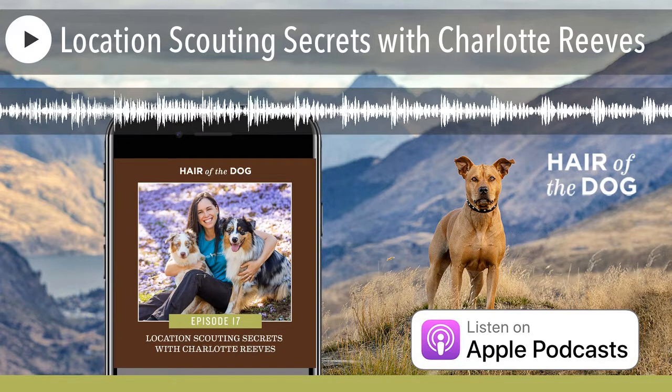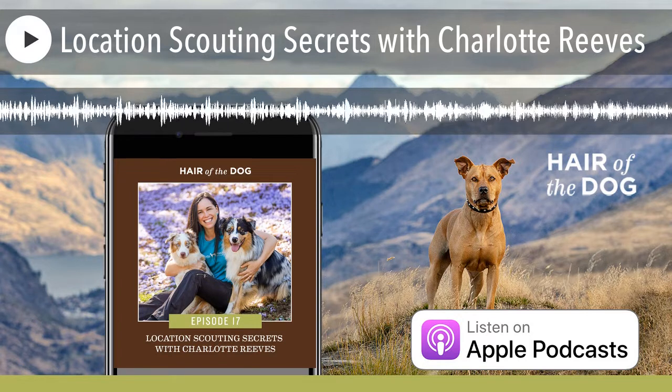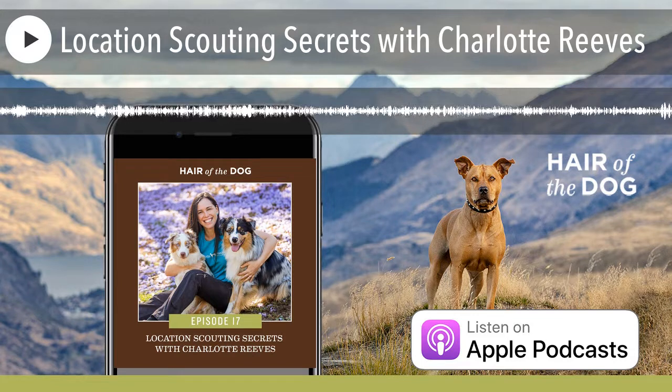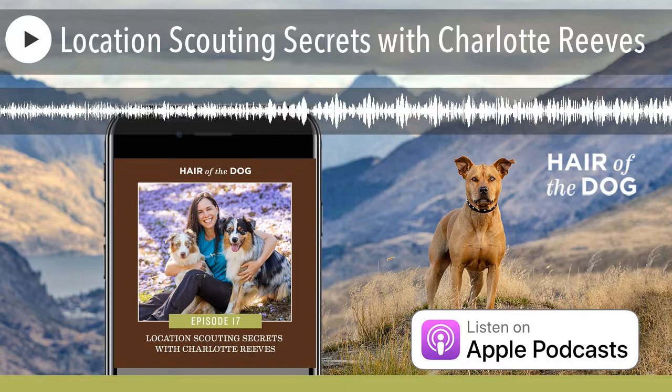Welcome to the Hair of the Dog podcast. If you're a pet photographer ready to make more money and start living a life by your design, you've come to the right place. And now your host, pet photographer, travel addict, chocolate martini connoisseur, Nicole Begley.